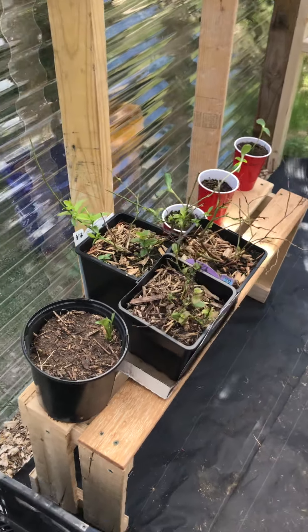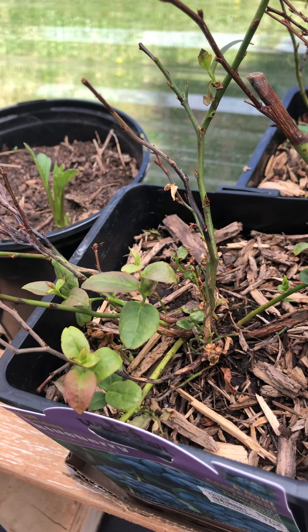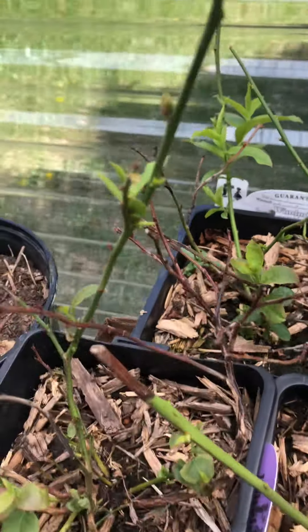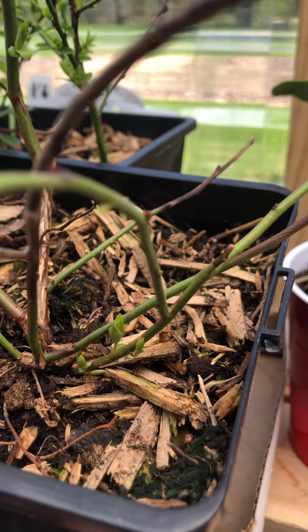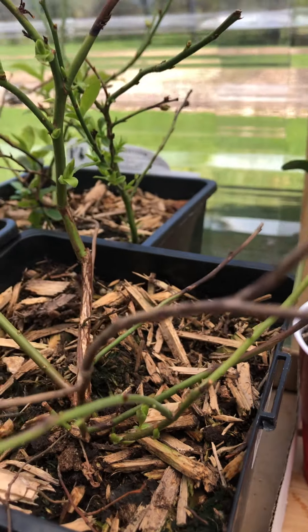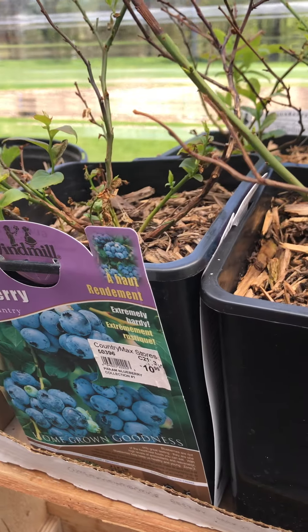The plants will be well hardened off since the greenhouse is only about 10 to 20 degrees warmer at night than outside. The blueberries are looking good — we bought two that already had leaves coming in, which is healthy, and then I bought one that just had little buds. Now those buds are starting to open on both plants.